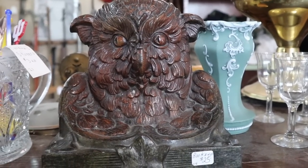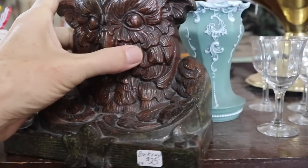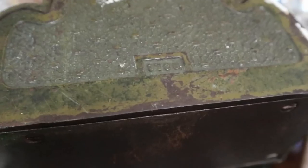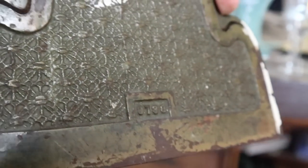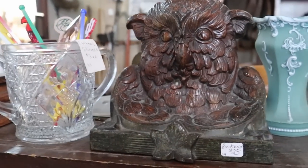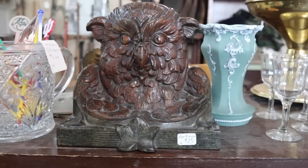Oh how I wish they had the other bookend to go with this. This guy is so cool. It is a very heavy owl, and it is some sort of a pot metal with probably a cast iron base it looks like. Really neat, great design. It's only $25 because there's only one, but you know it's almost worth getting because it's such a great face.